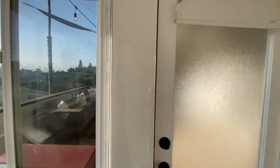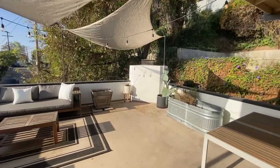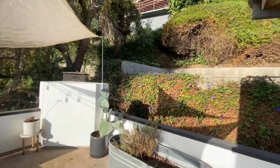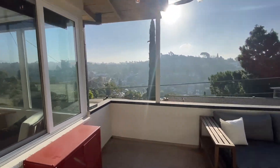Let's go out to the patio. Look at this nice patio. There's a backyard area as well. There's downtown, and there's the hills.